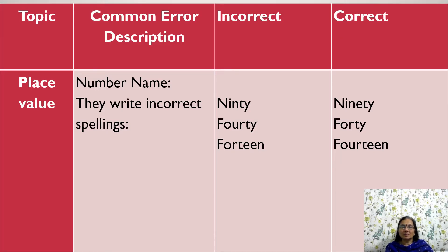Number Names: In place value, while writing number names, children write incorrect spellings. For example, for 90, they write N-I-N-T-Y, which is wrong. They have to write N-I-N-E-T-Y, which is the correct spelling.